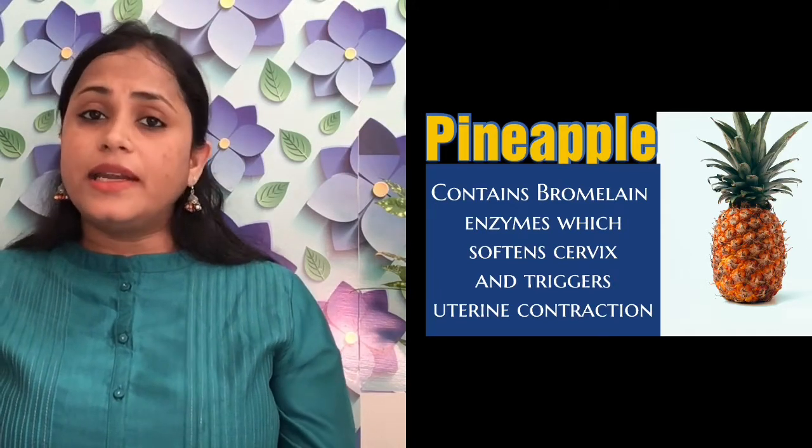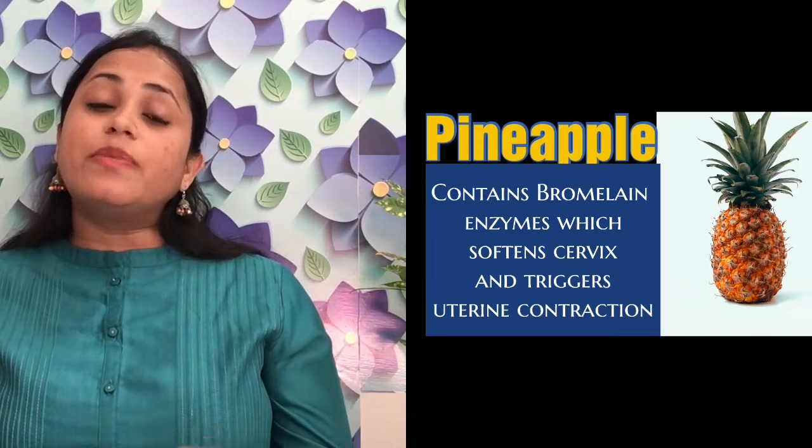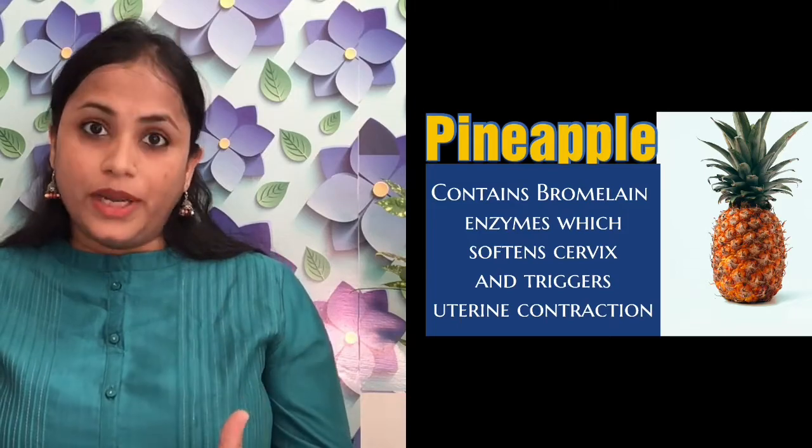The fifth tip is to start eating pineapple. Pineapple contains a substance known as bromelain, which is proteolytic, meaning it degrades protein. It helps in degrading the protein of the cervix so the cervix becomes soft and starts opening. You can also use raspberry in the form of tea, as it contains various substances which help in initiating uterine contractions and softening of the cervix.